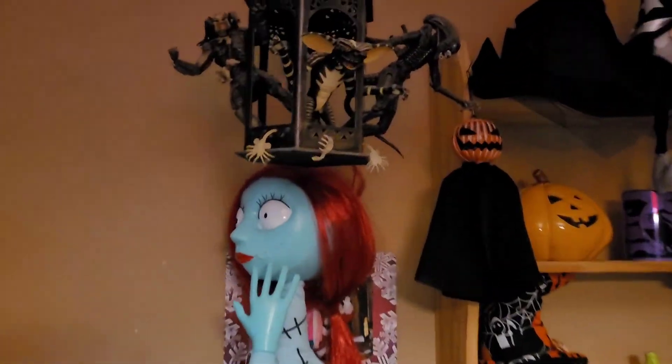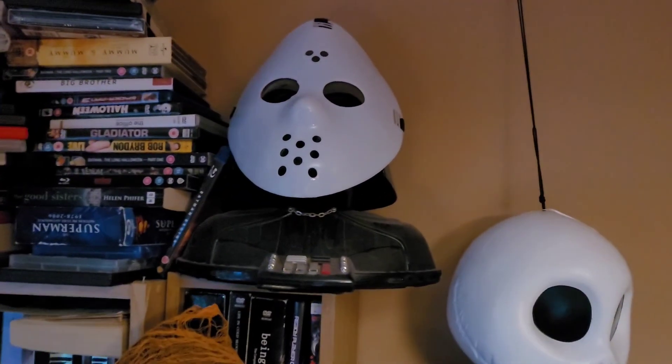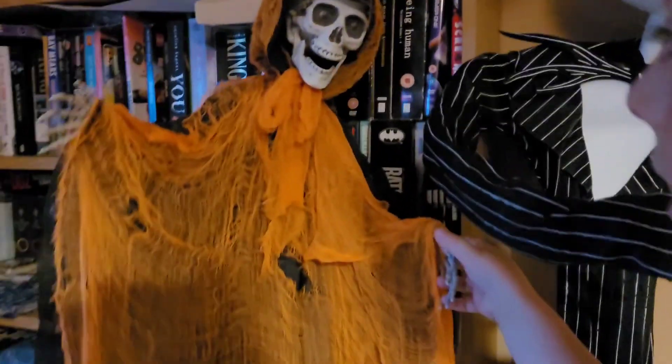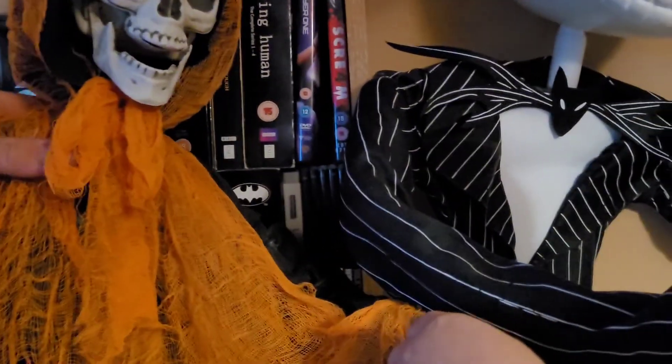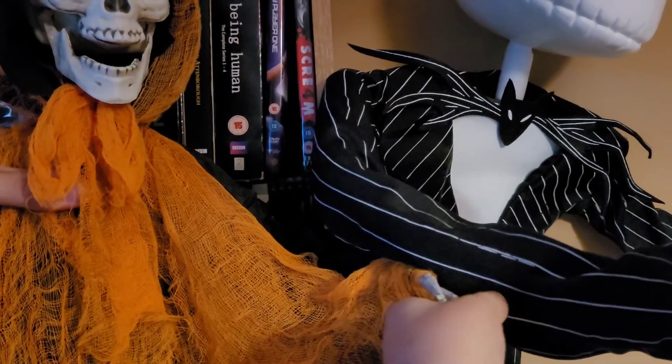Up here we've got some necker figures — alien, Predator and Gremlin. This is normally a Darth Vader bust but every year at Halloween I stick on the Jason mask. There's also this guy here — he's very old so these animatronics sometimes fail on us, but we'll give it a go.